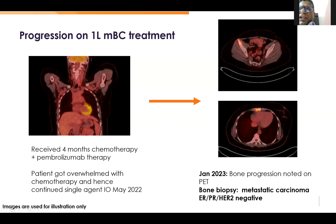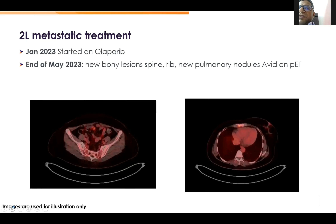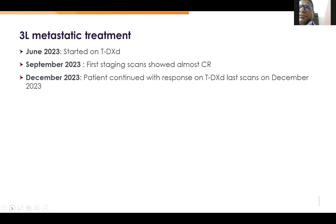She progressed in May 2022 within 6 months of treatment. Since she was BRCA-positive, she was started on olaparib in January 2023. By end of May 2023 she developed new bone lesions and new pulmonary nodules. She was then started on T-DXd in June 2023. The first staging scan showed almost complete response, and the patient remained in CR for the next 6 months.